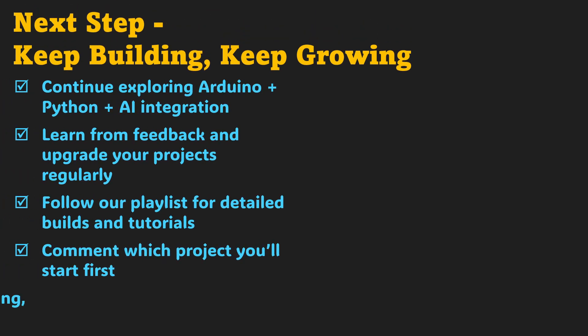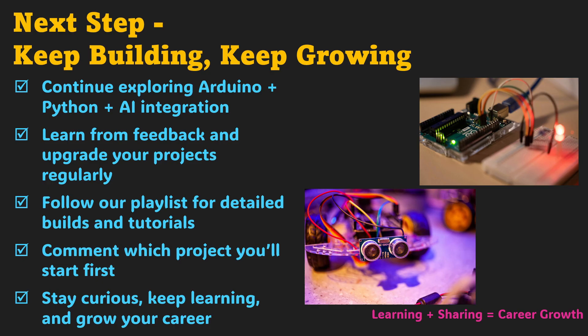You've reached the final step — the transition from learning to growing. By now, you've built a complete skill set that blends hardware, software, and AI into practical outcomes. But your journey doesn't stop here — it scales. Keep improving your projects, add small upgrades like cloud connectivity or AI dashboards, and explore how these ideas can serve real-world needs. Each project you refine adds another layer to your professional identity. Follow our playlists, revisit the tutorials, and keep engaging with the community, because growth thrives on collaboration. Comment below which project you'll start with, share your progress, and inspire someone else to begin. Remember, learning never stops — every build, every test, and every idea brings you one step closer to your dream role. Stay curious, keep building, and let your work speak louder than words.